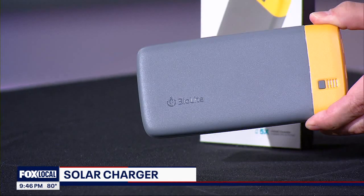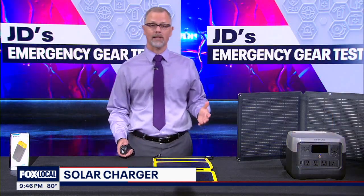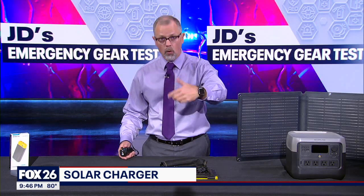This is an example of a power bank from BioLite. Another option that provides a little more flexibility is a solar charger like this one from Sunjack. It actually comes with two 10,000 milliamp hour batteries and you can rotate them out.